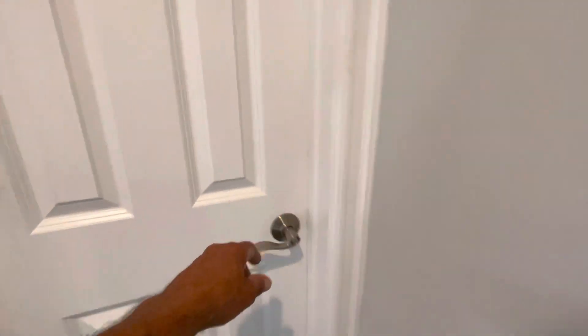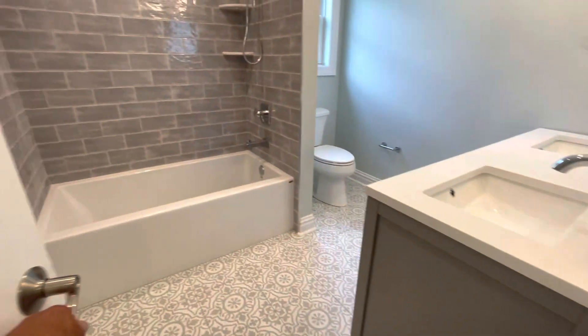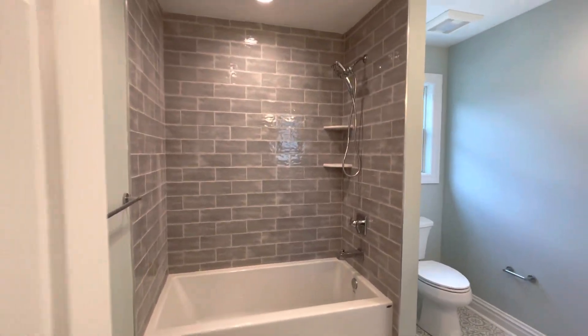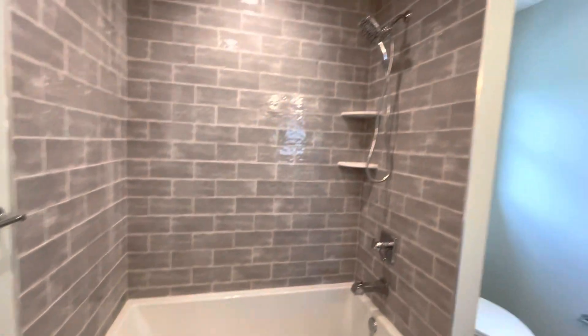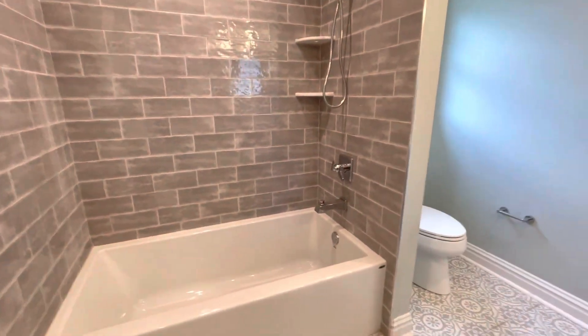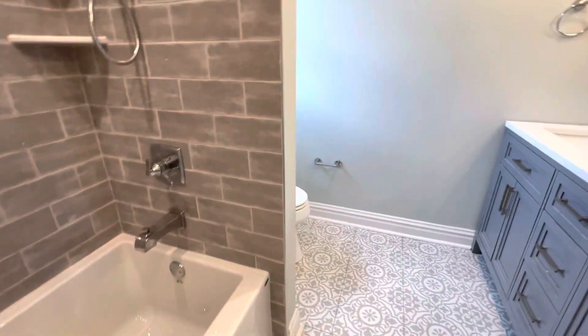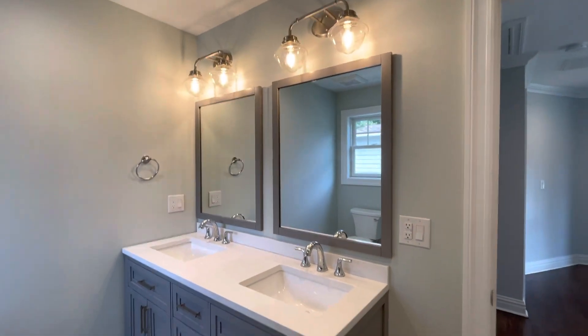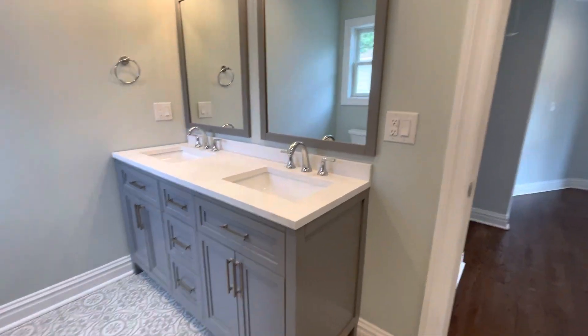All right, so the hallway bathroom — all the tile, colors, everything's selected by the homeowner. And they get the tiling, the fixtures from our suppliers that are recommended. We organize the entire process from beginning to end.